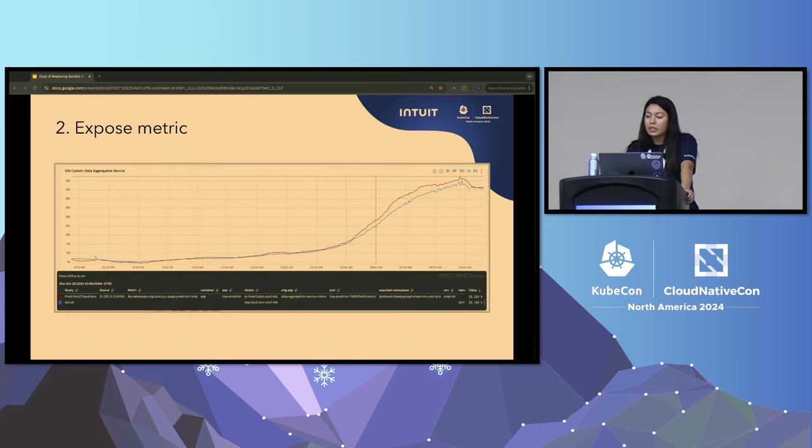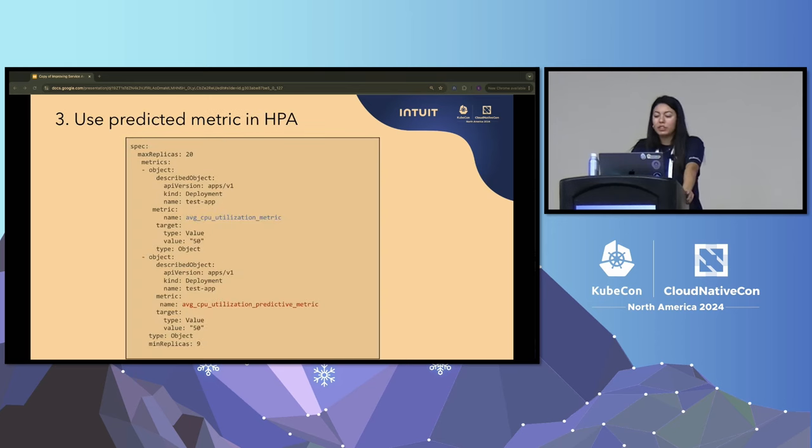Now that we've trained the model and generated the prediction metric, we want to expose it. Internally, we generated this metric for several services, and here we're showing the exposed metric — the red line is the prediction and the blue line is real usage, ahead of time as intended. Since we've exposed the metric to Prometheus, we want HPA to use it for scaling. This is simple because existing Kubernetes HPA already allows custom metrics — just add this new metric to your HPA spec and set the target value the same as your original metric. You'll hit that threshold and start scaling a little bit sooner.